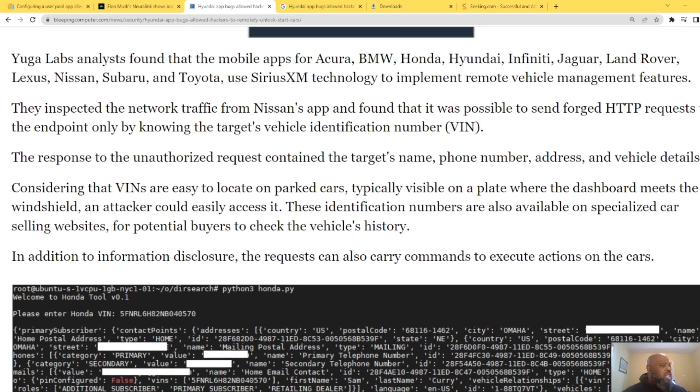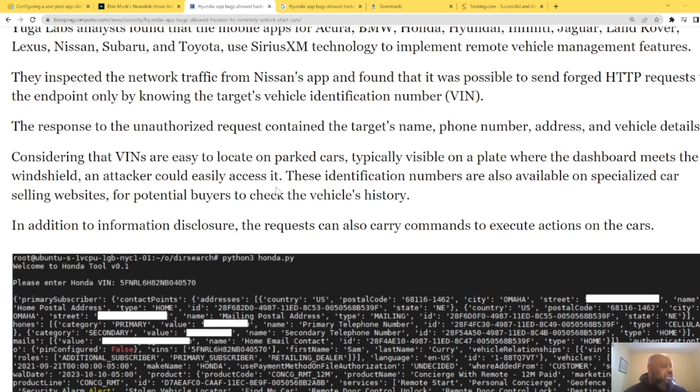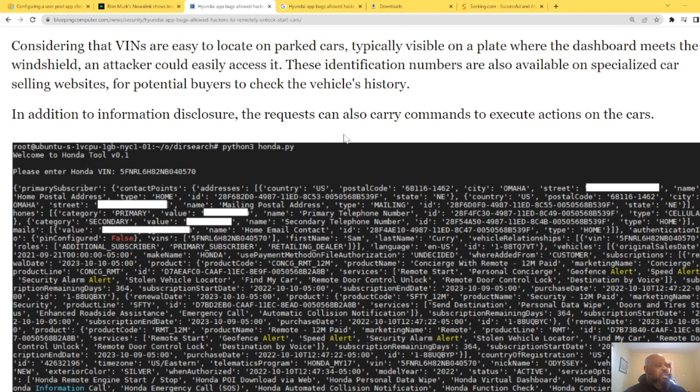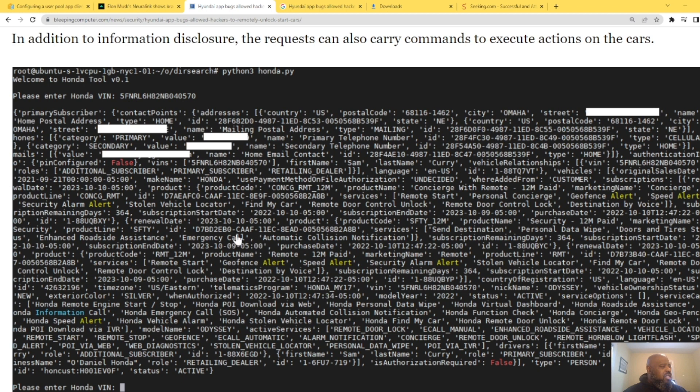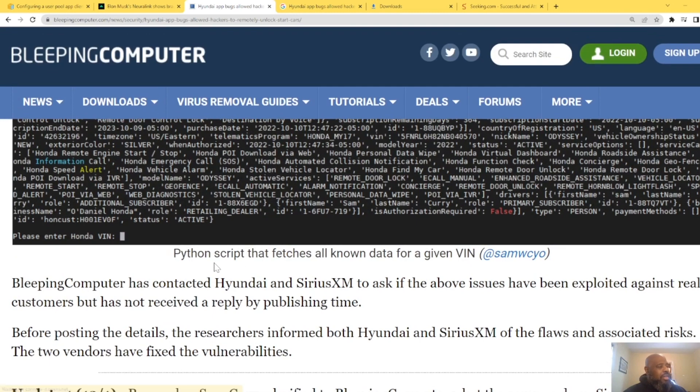The response to the unauthorized request contained the target's phone number, address, and other vehicle details. Considering that VINs are easy to locate on parked cars — typically visible where the dashboard meets the windshield — an attacker could easily access it. VIN numbers are also available on specialized car-selling websites for potential buyers checking vehicle history. In addition to information disclosure, the request can also carry commands to execute actions on the car. That's the Python script that fetches all known data for a given VIN.